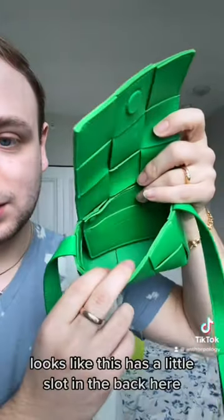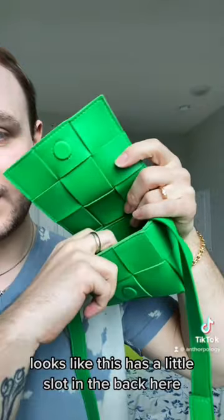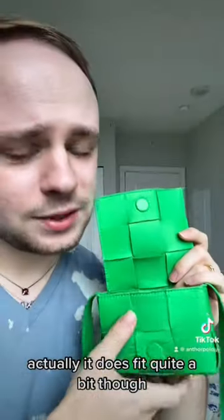So this is not a big bag. It looks like it has a little slot in the back here. Actually, it does fit quite a bit though.